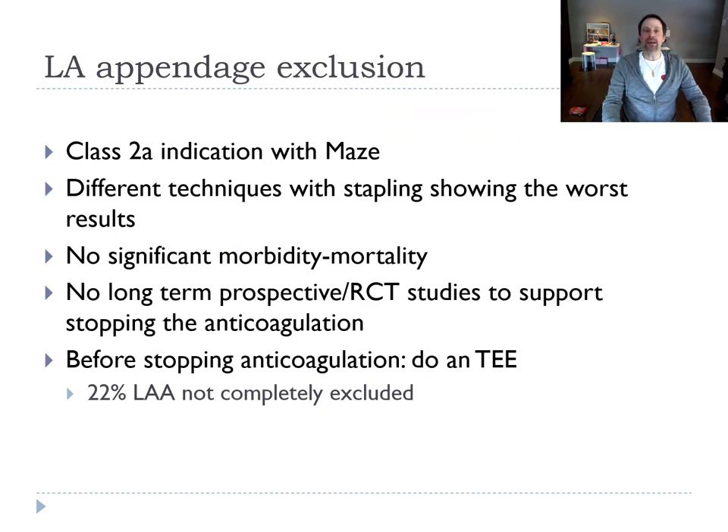Left atrial appendage exclusion is a class 2A indication alongside the MAZE. There are different techniques — stapling seems to show the worst results. Most studies say there's no significant morbidity and mortality from the surgery. There are no long prospective studies to show if we can stop anticoagulation afterward. When we want to stop anticoagulation, we do a trans-esophageal echo to confirm the appendage has been completely excluded, because in 20% of cases there's still something left.